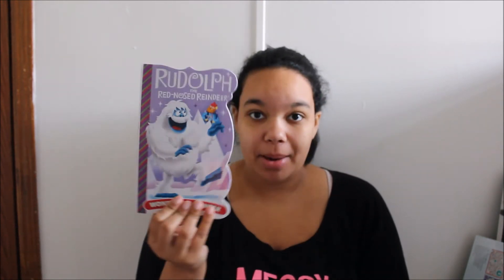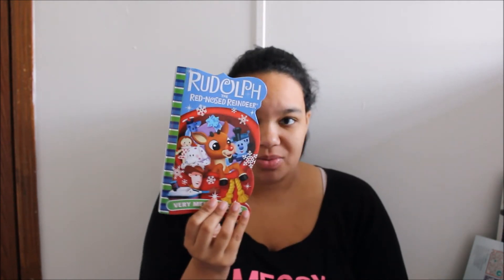I also got him three Rudolph books: Rudolph the Red-Nosed Reindeer, Rudolph Helps Out, Wonderful Winter with Bumble, and Very Merry Misfits — which he can read all year round. I figured since it's Christmas we could read them that night or during the day, and they fit with the theme.